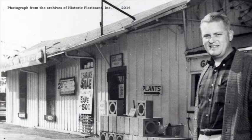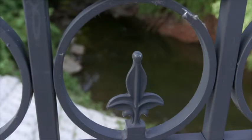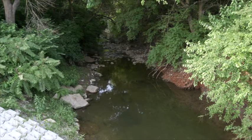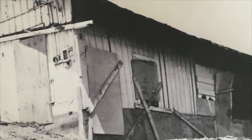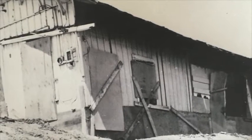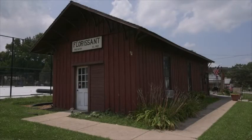The building was originally yellow ochre color on the outside, but after its restoration it was painted fluorescent red. Joe Shark, a local businessman, agreed to allow it temporarily to be moved to his property by Fountain Creek, by the bridge going over to Old St. Ferdinand Shrine. It sat there temporarily until the city had a place for it. It was a dilapidated, old, falling-down building. Eventually it found its place up the street on property owned by the city of Florissant.